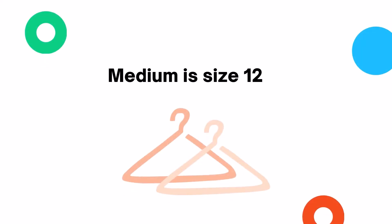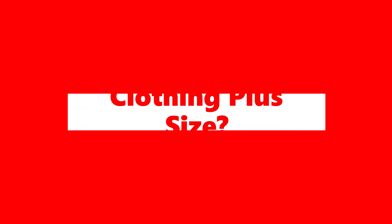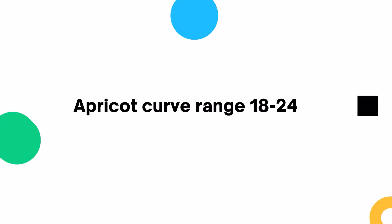On the Apricot size guide, a medium is a size 12 in UK sizing. Apricot also have a curved range of clothing in sizes 18–24.